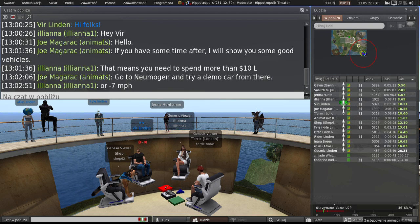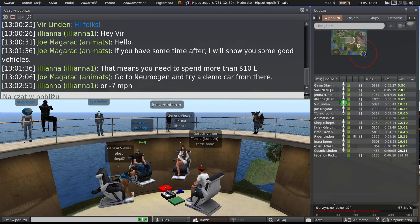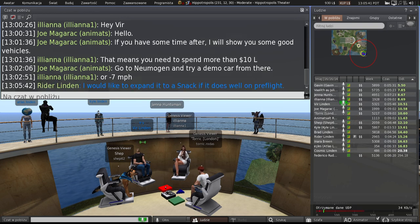I should also mention that we had an addition to the TPV listings — the Cool VL Viewer is on there now. I don't know if Henri is at this meeting, but check that out if you're into such things.